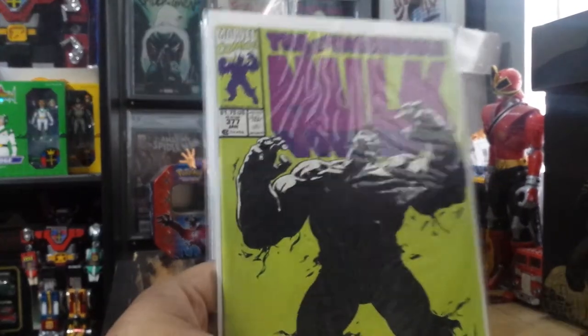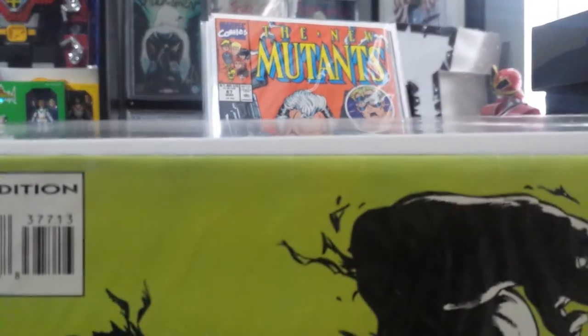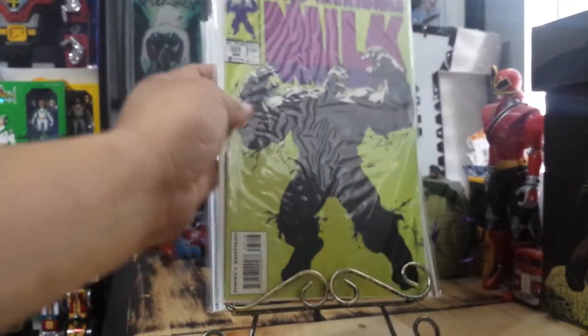Incredible Hulk 377, third print — this is the one with the insert on the inside. The dents are gone, the spine creases are gone. But you can still see the color break on there — that's something you can't fix. As long as I get at least a 7.5 on this one, I'll be happy.